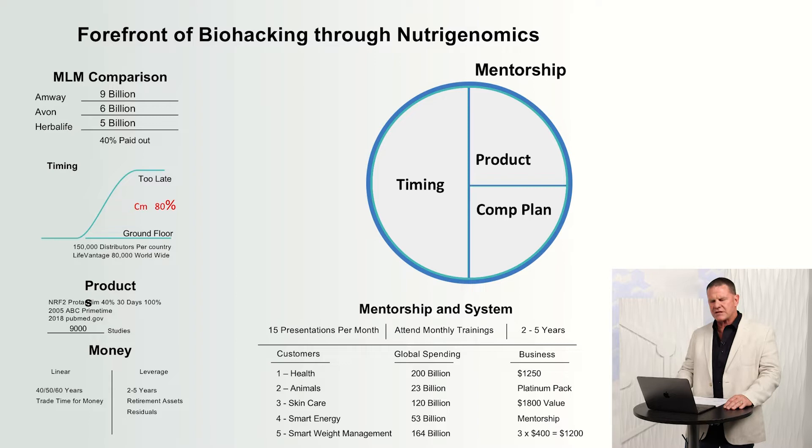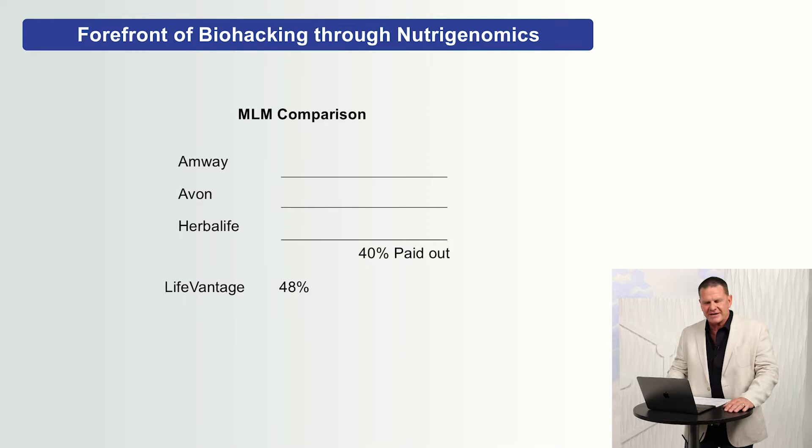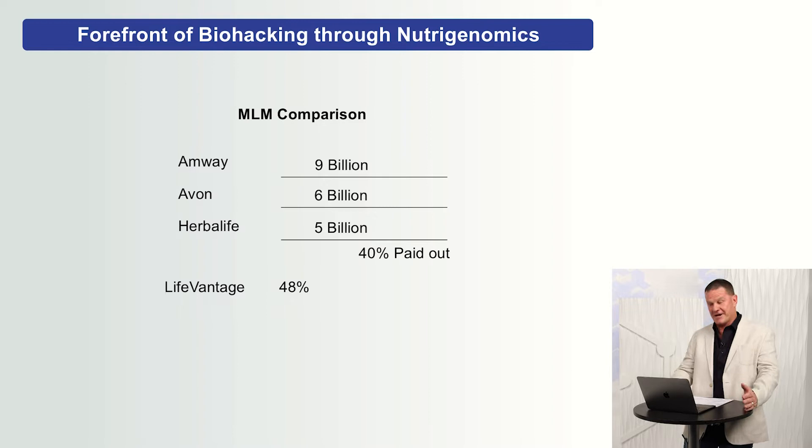The first thing I want to talk about is the industry. People will definitely be interested in our product and in LifeVantage. What they struggle with is the multi-level marketing industry, and it's just because they've not been educated. One of the questions I'm always asked is: do people make money in this industry? And I'm going to tell you, yeah, they make a lot.